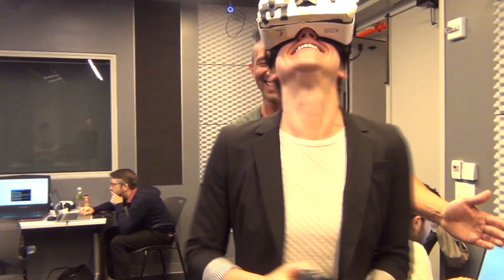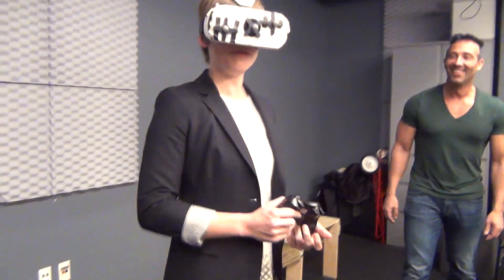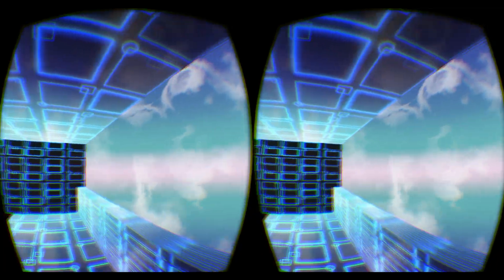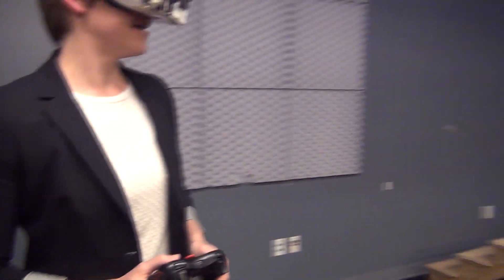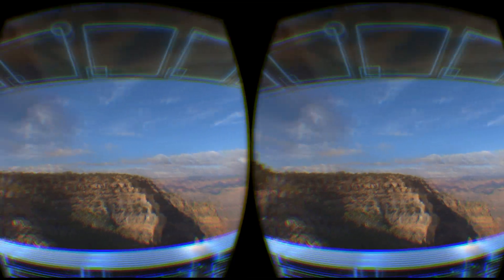That wasn't very fast. Oh, this is so pretty! I'm in the Grand Canyon, I think. You're so weird! You're fine, you're like three feet from anything. Here we go.